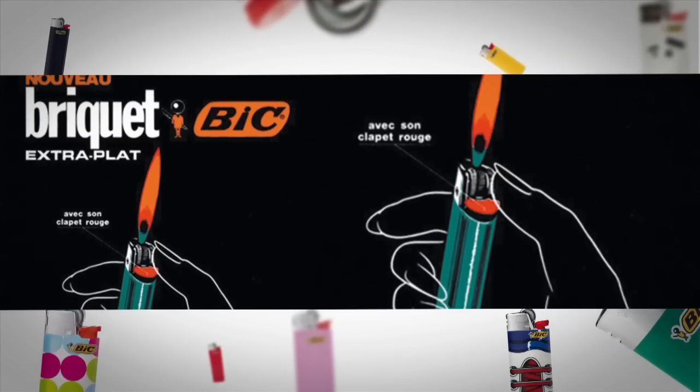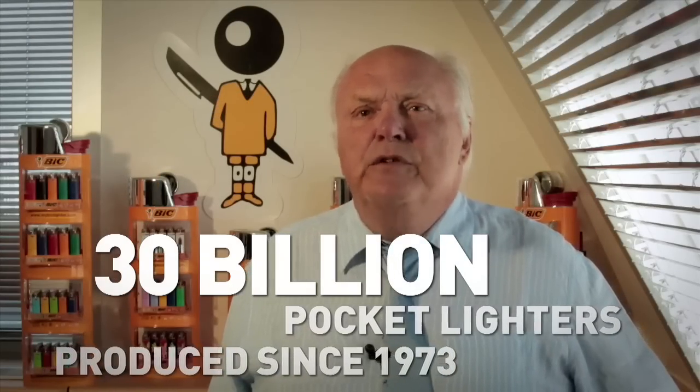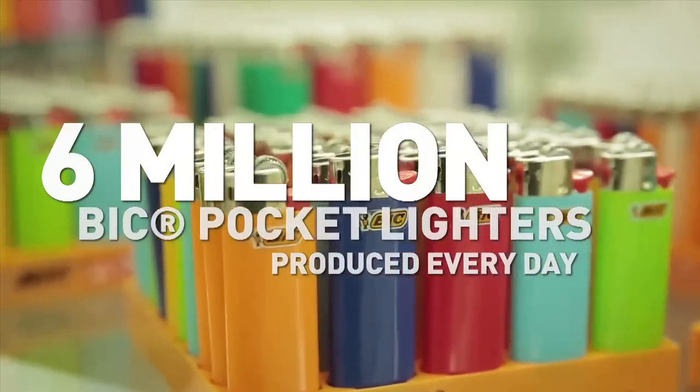Since the launch of its first pocket lighter in 1973, BIC has produced and sold 30 billion lighters. We currently produce about 6 million lighters every day.